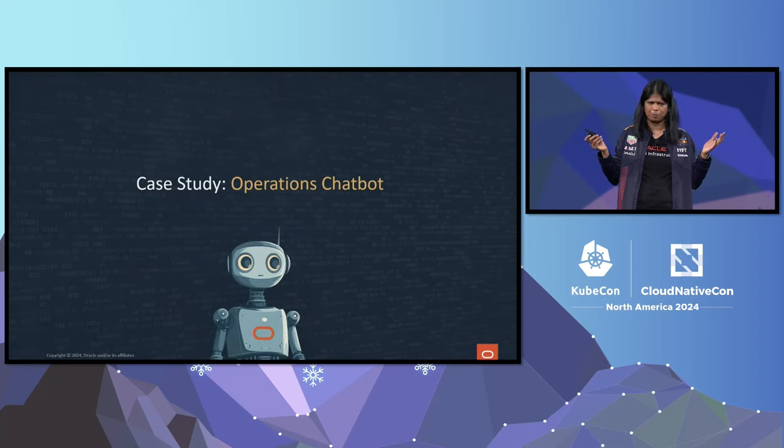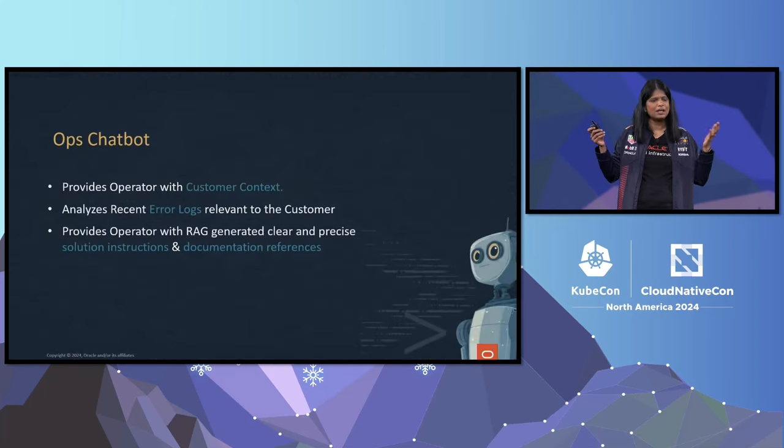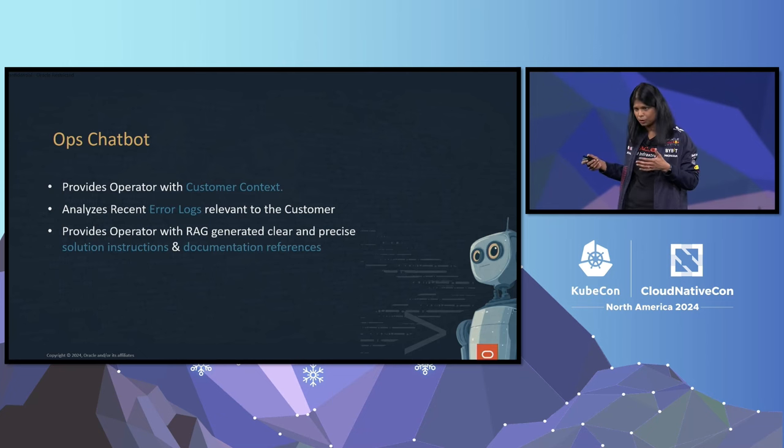Now, for the use case: Operation Chatbot. Sounds very simple. The main purpose of the chatbot is actually to provide operators with some data they can use to help the customers they are supporting faster, better, and more relevant. When a customer calls an operator, the chatbot provides some customer context so they can talk to the customer about their experience so far before the customer talks about the exact problem. As the customer is talking about the problem, in the background the chatbot is collecting specific error logs for this customer to provide a lot of context to our generative AI solution, which will then produce the final results along with all the references that the customer can use to solve their problem.